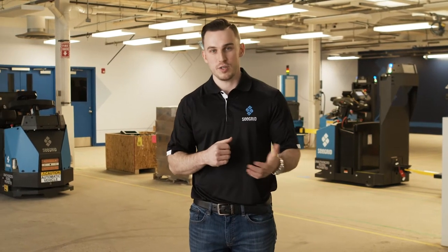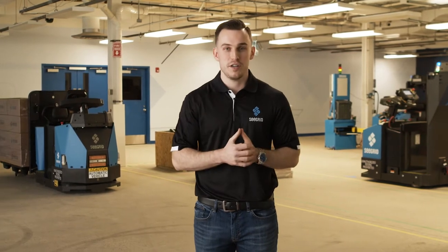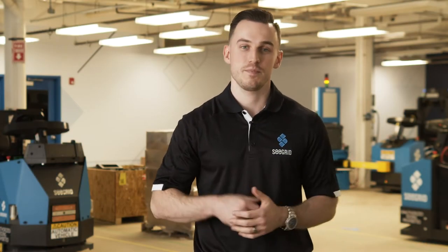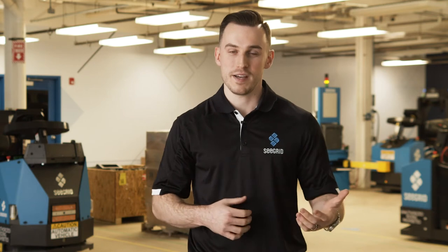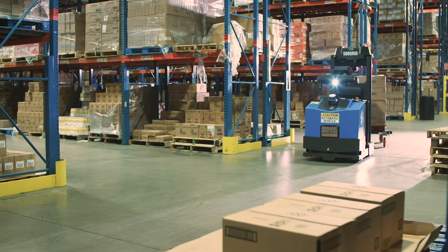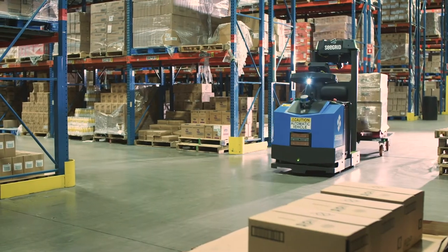Welcome to Seagrid's Customer Experience Center. This state-of-the-art facility is where we host product demonstrations, hands-on customer training, and today we're going to be taking you through a live demonstration of our autonomous mobile robots in action. Seagrid takes a holistic approach — we provide industry-leading AMRs, enterprise software, and best-in-class service to automate material flow for the largest manufacturing and logistics companies in the world.